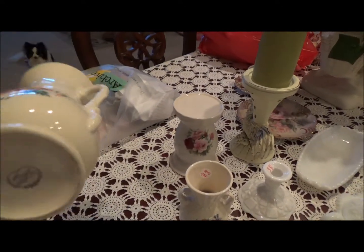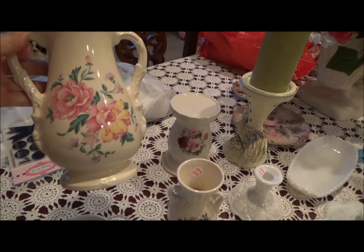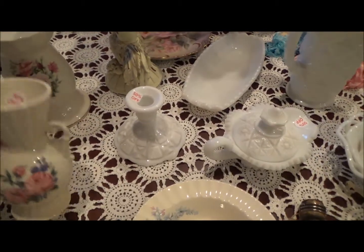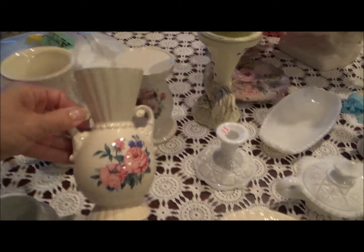I purchased a couple of these. This is Royal Copley and I don't remember what this flower is. All of them have different flowers, but I collect this and I didn't have that one. I have a lot of vases, but I didn't have these two flowers.